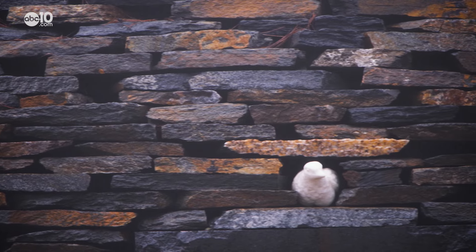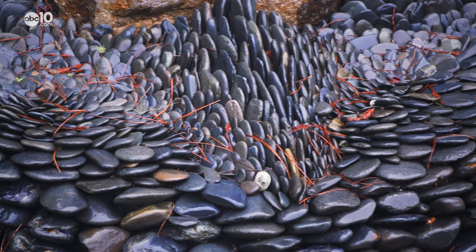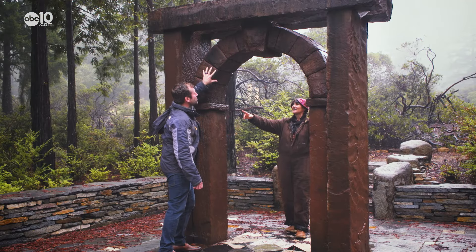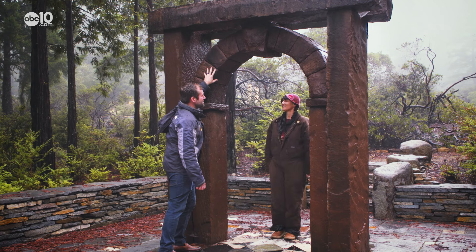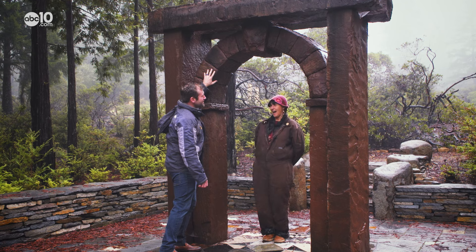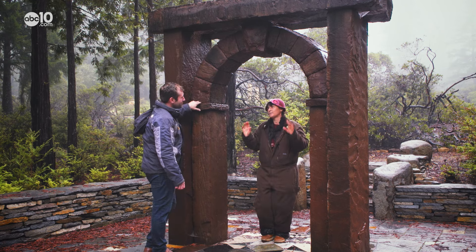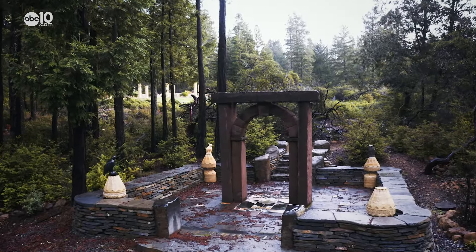If you get up close to many of the rock structures, you'll notice something — there's nothing holding them together. Tell me there is no mortar or glue or anything holding this together? That's right. Is it even safe to stand up next to this thing? Well, that's the beauty — it is safe because there is more wiggle room in dry stack. Dry stack is kind of what it sounds like: rocks stacked or wedged on top of each other.